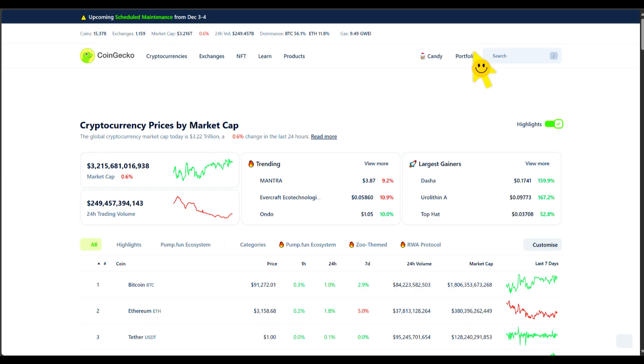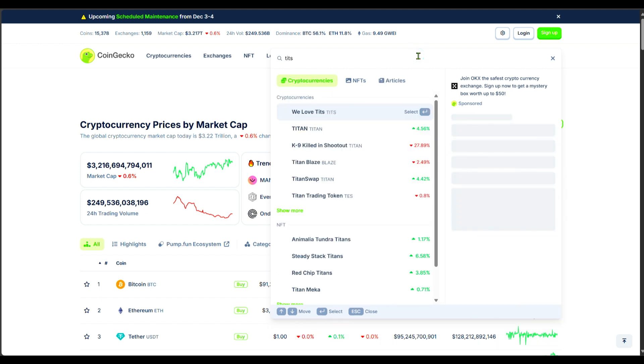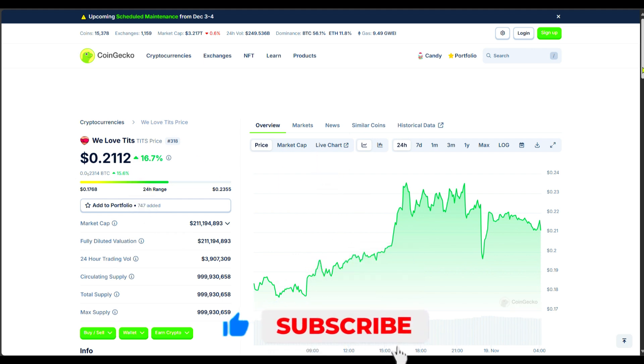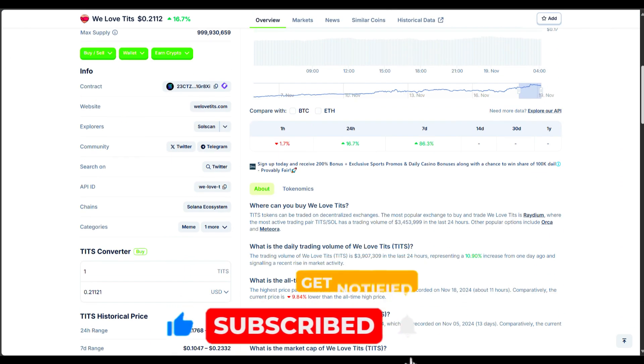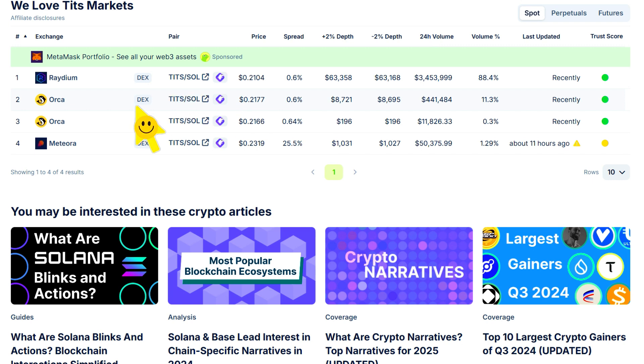I'm on CoinGecko right now and I'm going to search for TIT. Click on this — this is the price right here. Whenever you want to check which exchange a particular coin is listed on, just click on Markets and it will show you. If you look at all four exchanges listed here, you'll notice every single one of them is a decentralized exchange. You can find this on Uniswap, you can find it on Gate, but you can't find it on Bybit whatsoever — meaning this particular project is still in the early stage.